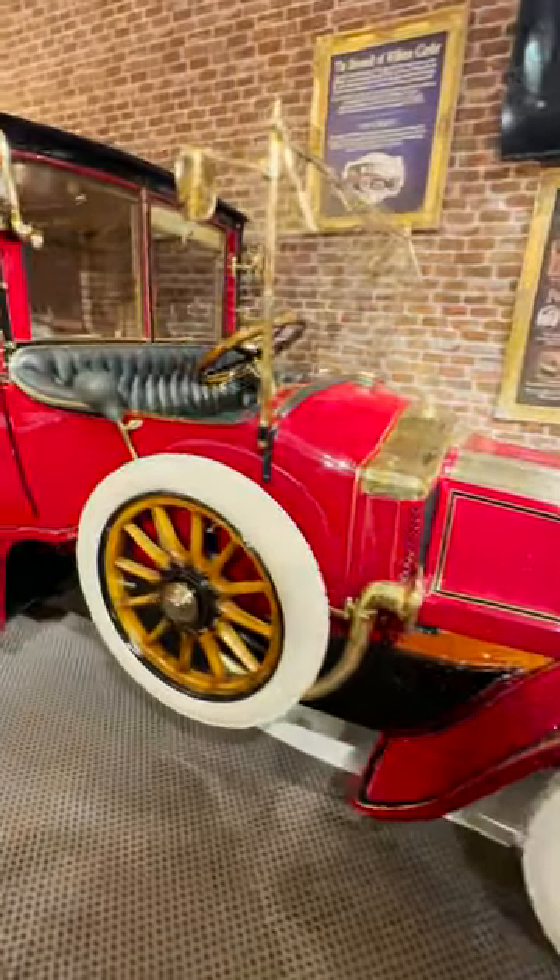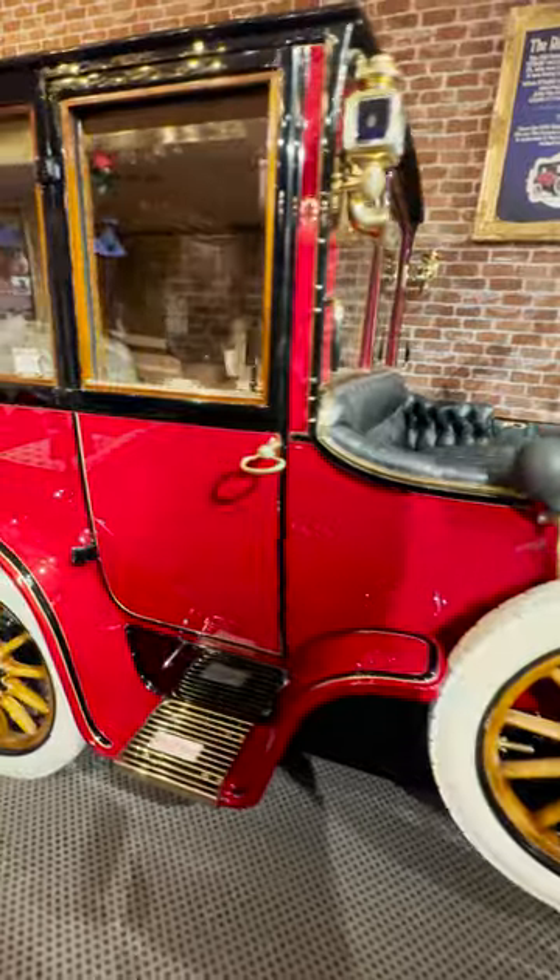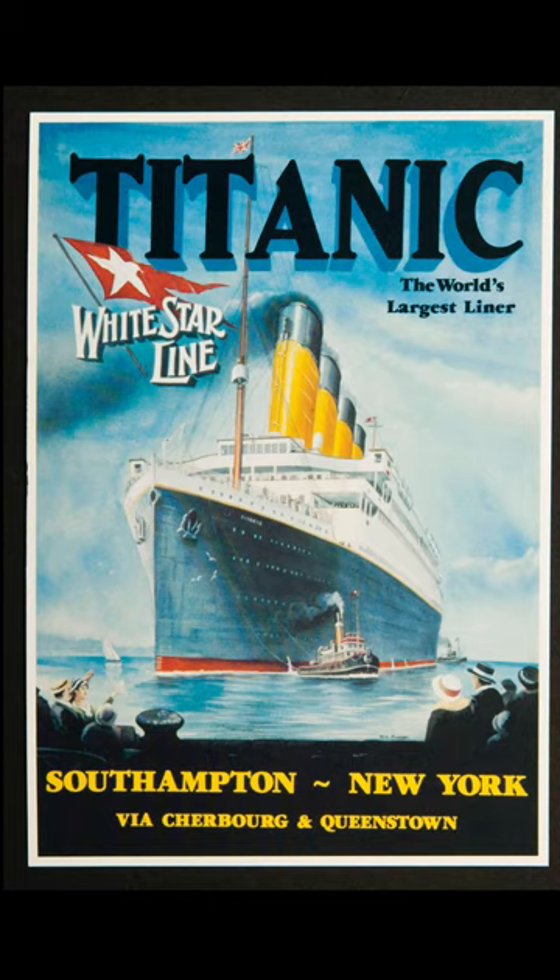Thank you to everyone that are watching these videos and sharing them, and I can't wait to show you the next movie car tomorrow. What do you get when you cross the ocean and the Titanic? Halfway.